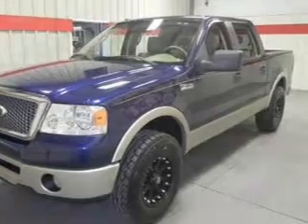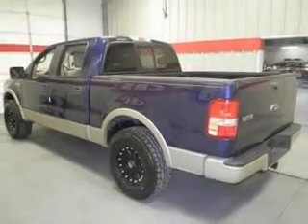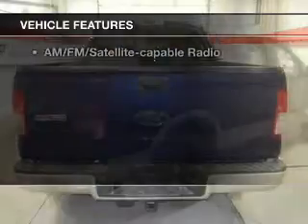Reach your destination effortlessly with GPS navigation. Premium wheels lend a distinctive appearance. Anti-lock brakes help you bring your vehicle to a safe stop. Plus, enjoy these notable features that are included in this vehicle.